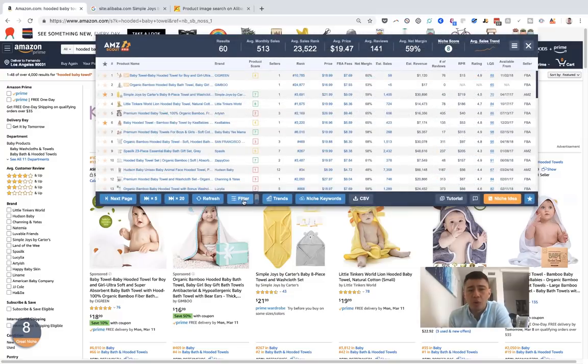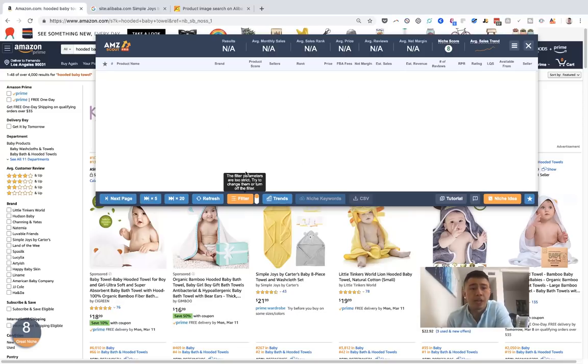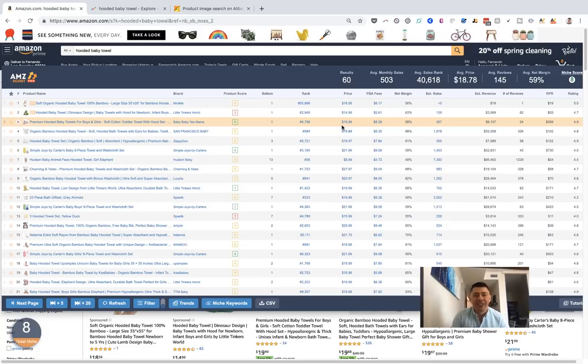I was also playing around with the filters, which I think is really interesting. You can filter through products — for example, exclude anything under $20, or anything with over 150 reviews. You can also hide sponsored products, which I had never seen before in a tool like this. If nothing fits your criteria after filtering, that's totally fine — you'd just move to the next page. There's also a feature to extract the next five pages of results, which saves a ton of time as you go through and filter a bunch of different products.